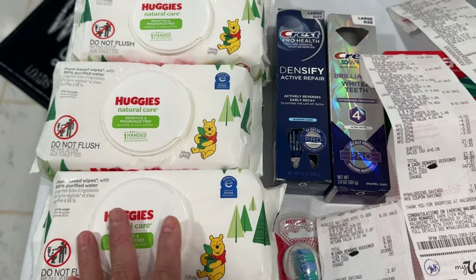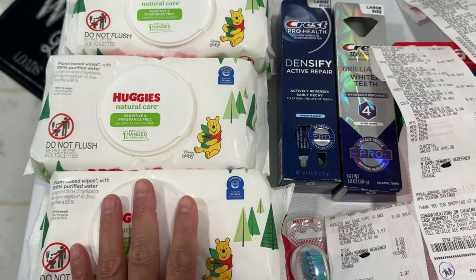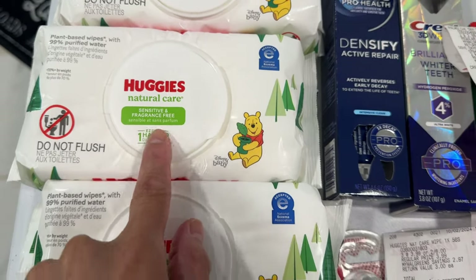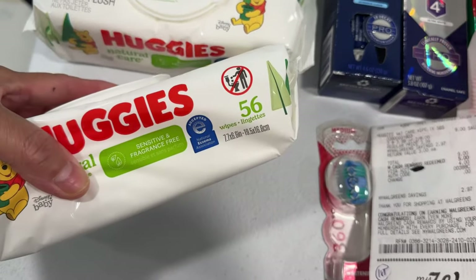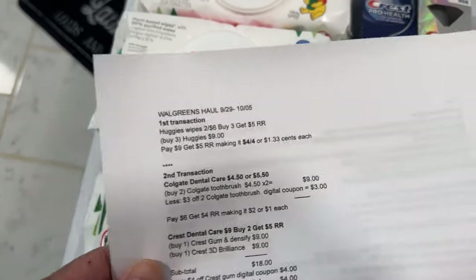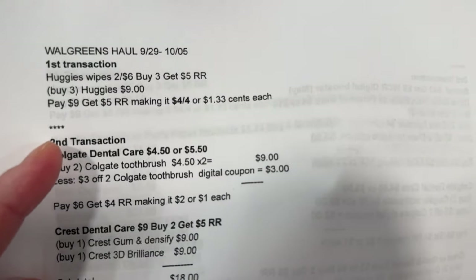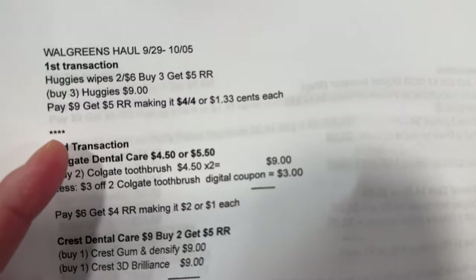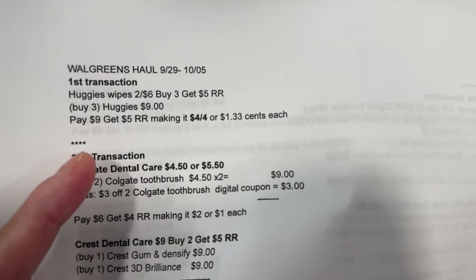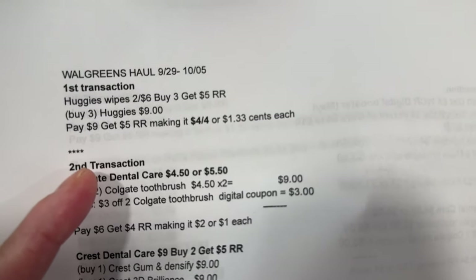So I said if I can try, and luckily it printed a five dollar register reward! I picked the Huggies Sensitive Fragrance Free, the 56-count wipes. My note for the Huggies: it's $2.46 each, buy three and get a five dollar register reward. So I paid nine dollars, then I got my five dollar register reward, making it four dollars for three items or $1.33 each.